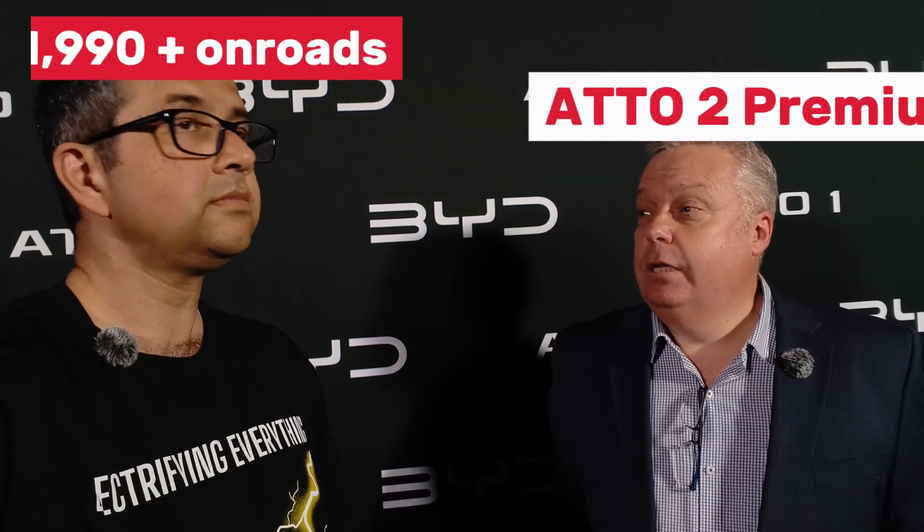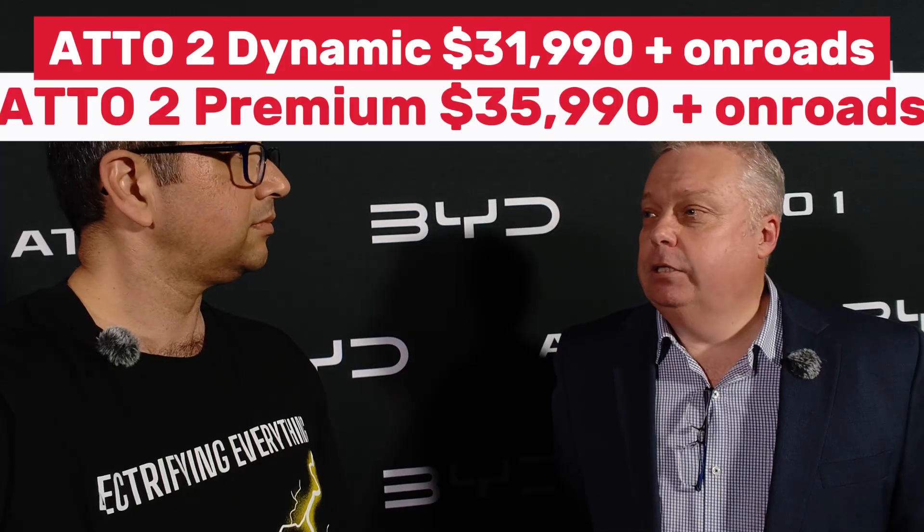We've also launched Atto 2, so Atto 2 is priced from $31,990, and again a great package. The top grade will be $35,990 and our mantra is very much about bringing that value for money electric vehicle driving to as many Australians as we can.